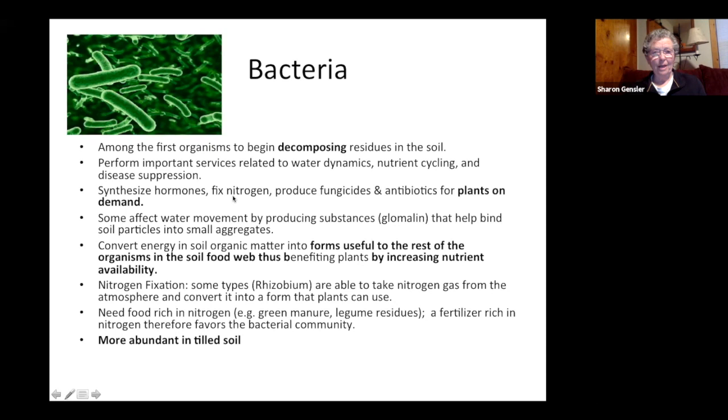One important bacterium I want to mention is rhizobium, which helps legume plants fix nitrogen. Many gardeners have bought little packets of inoculant — the black powder you put on pea or bean seeds before planting. That bacterium lives at the root level and helps the plant take nitrogen out of the air and fix it into the soil. So when you think about buying fertilizer and soil amendments, it's really not necessary when we have these little creatures doing it for us. Our atmosphere is full of nitrogen.